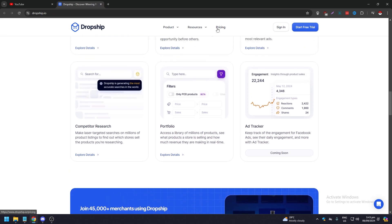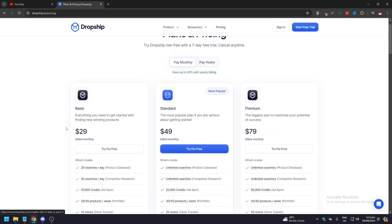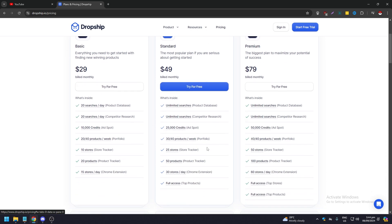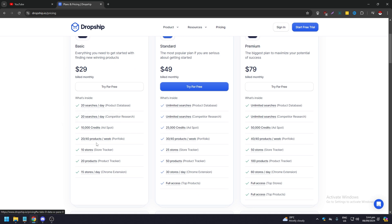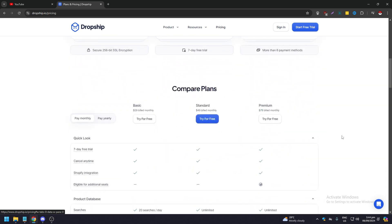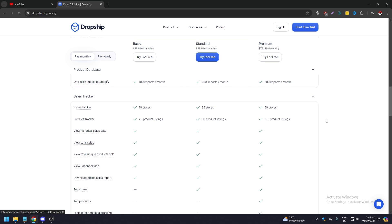Moving to Dropship.io's pricing: the monthly plans are Basic at $29/month, Standard at $49/month, and Premium at $79/month. Yearly plans are cheaper. All plans come with a free trial. As usual, the middle Standard plan tends to be the most popular. You can scroll down to compare plans and see all the perks and features included in each tier.